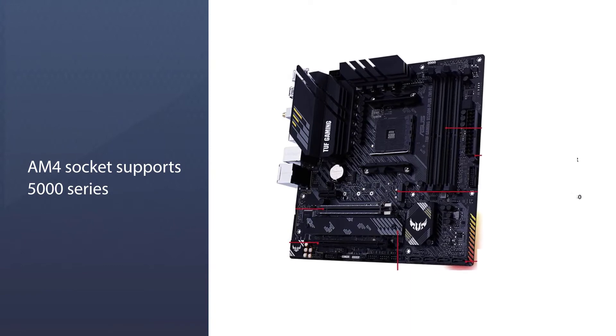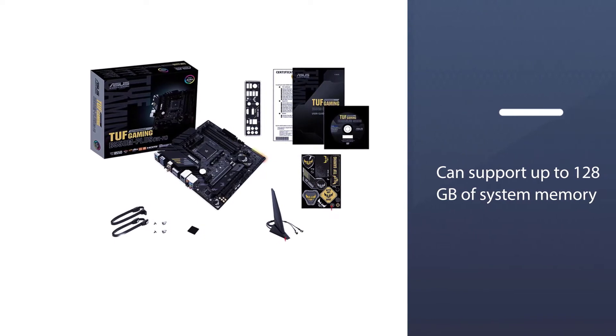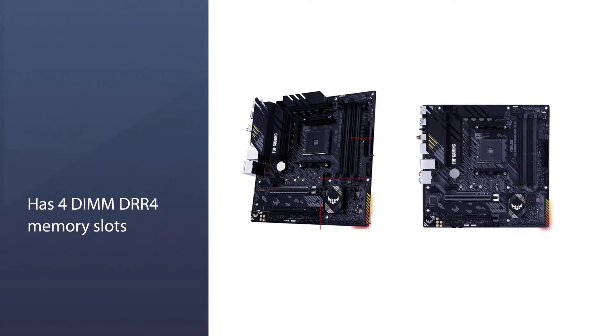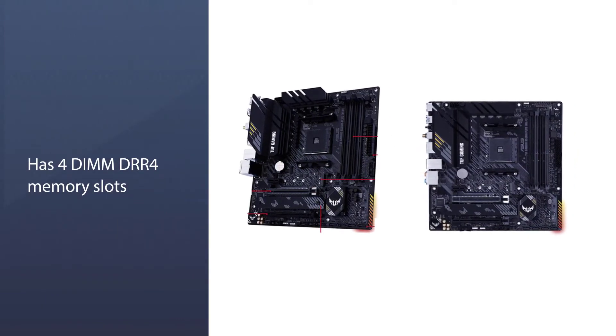The motherboard can support up to 128 gigabytes of system memory. It has four DIMM DDR4 memory slots, and each slot has 32 gigabytes of system memory with dual channel memory mode. The motherboard also supports ECC memory, which can vary by CPU.